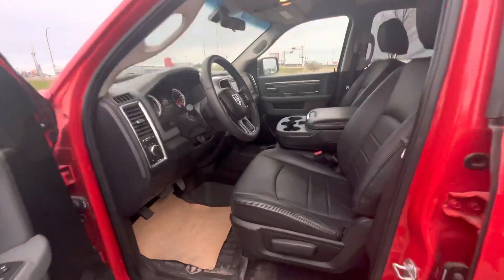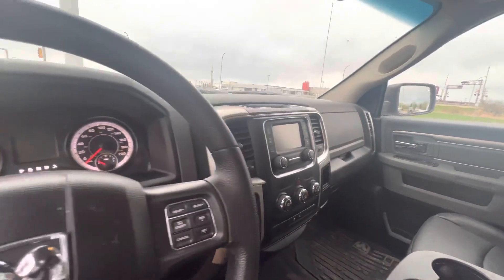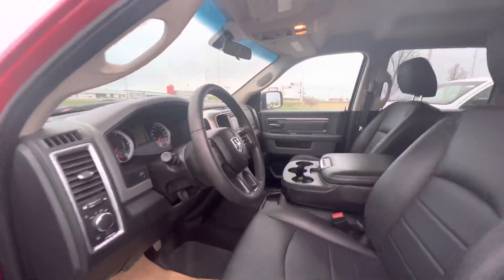Only 99,000 kilometers on this one. It does come with your full leather cabin, as you can see — super soft to the touch. Backup camera, off-road 4x4 of course as well.